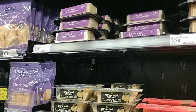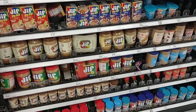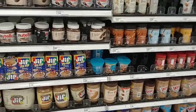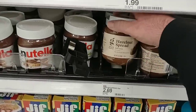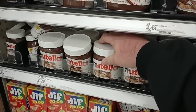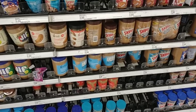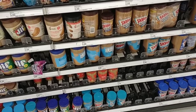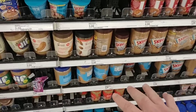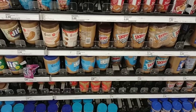Target has definitely loaded up on the peanut butter — way more than we saw a couple weeks ago. They do have the Good & Gather hazelnut spread — somebody asked about this — at $2.69. They have the Nutella at $3.99, which is pretty expensive. Somebody asked in a previous video if I liked the Good & Gather peanut butter. I've never tried it, and we've had no comments on it either. Let us know down in the comments if it's any good.